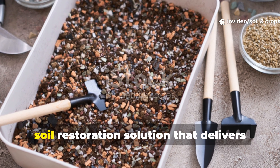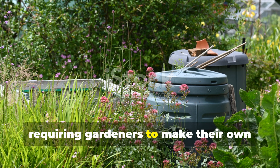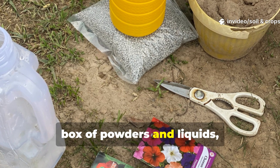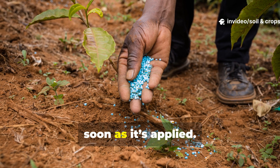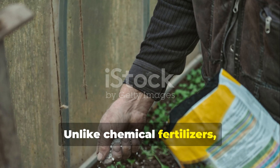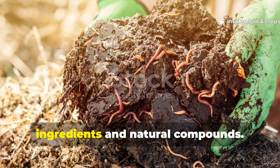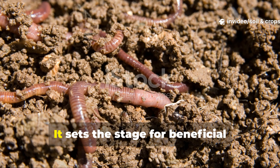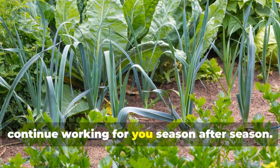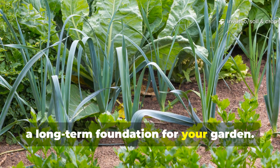Soil and Crop Central has introduced a soil restoration solution that delivers these same biological benefits without requiring gardeners to make their own compost pile. The blend comes in a carefully balanced box of powders and liquids, designed to jump-start soil biology as soon as it's applied. Unlike chemical fertilizers, which provide temporary boosts at the expense of long-term health, this solution introduces living ingredients and natural compounds, setting the stage for beneficial organisms to colonize your soil season after season. When applied correctly, this is not a short-term treatment — it is a long-term foundation for your garden.